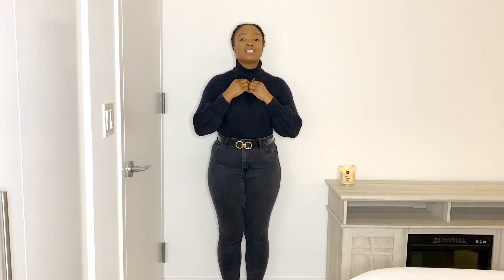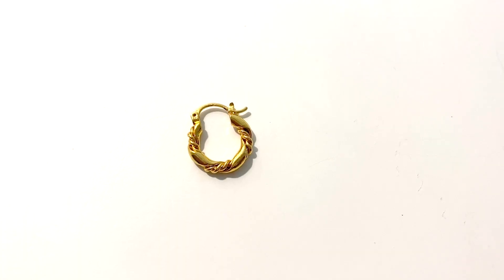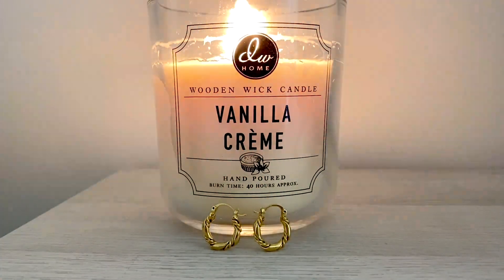I wouldn't talk about them if I didn't think they'd benefit you. My go-to jewelry is gold, but yours might be silver — you want to invest in a color that suits your skin tone. This necklace has a beautiful circling pattern; the smallness and daintiness keep it elegant and timeless. These earrings are basic hoops — a style you should always have — with a cute little swirl pattern that keeps them interesting.